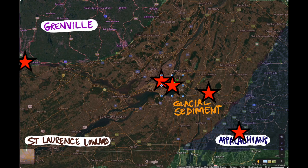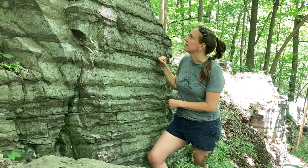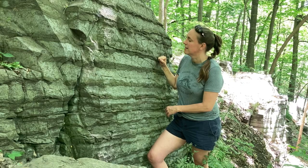The stars show the location of some of the field trips I'd like to take with this class. Here's an example of one of the field trips that we will be taking on Mount Royal.